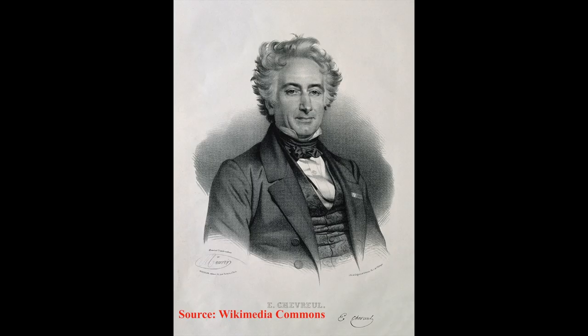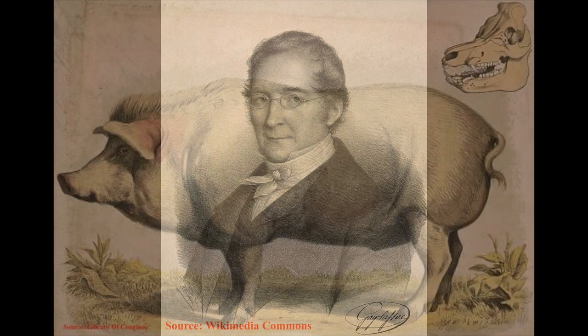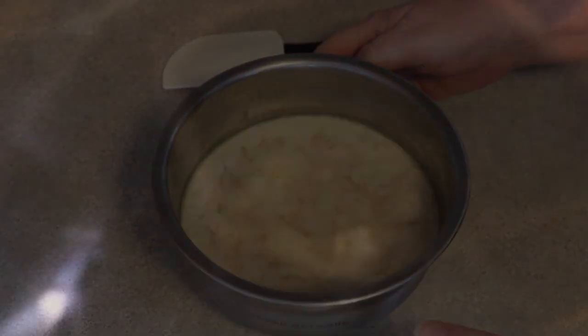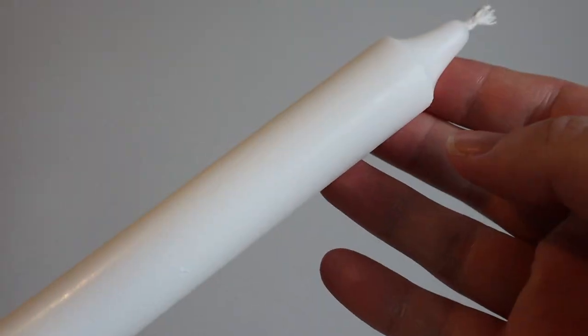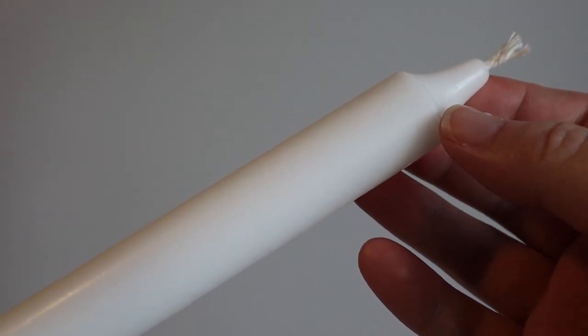In the 1820s, French chemists Michel-Eugène Chevreul and Joseph-Louis Gay-Lussac discovered how to extract stearic acid from animal fatty acids. In 1825, Chevreul and Gay-Lussac patented stearin.